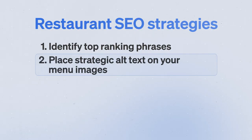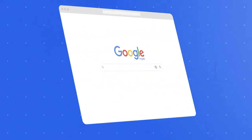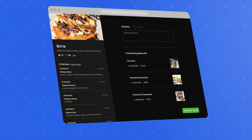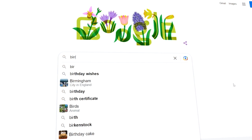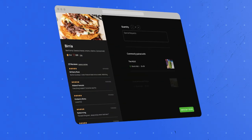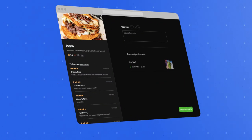Strategy number three is creating dedicated pages with reviews for your most popular menu items. Sometimes people search for a specific dish they're craving, so if we can rank at the top with great pages that detail our most popular menu items, it can be an amazing source of new customers. For example, over 500 people per month search for 'Birria Tacos in Miramar, Florida,' so we created a dedicated page on Talkin' Tacos' website specifically for their Birria Tacos.